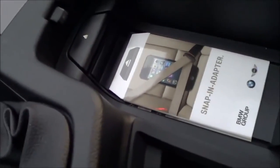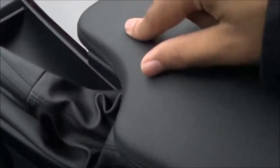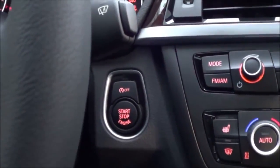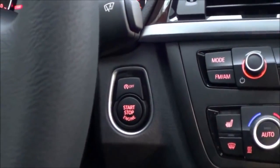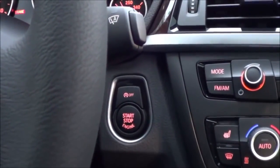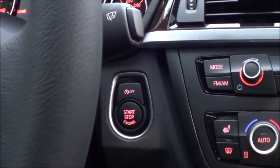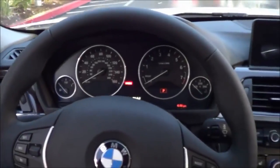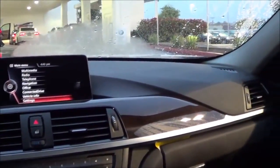The center console storage is pretty small but you do have a USB port and auxiliary input. The armrest is soft-touch and very high quality. One advanced technology feature is the automatic start-stop system — when you come to a complete stop the engine shuts off to save fuel. Thankfully you can turn that off, as it can be very intrusive day-to-day. There are also many available safety options such as lane departure warning, forward collision warning, and other safety technologies.